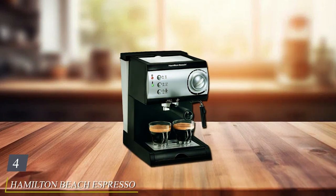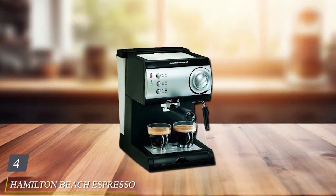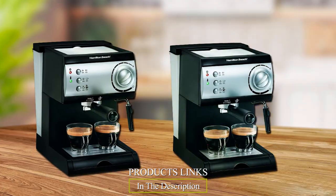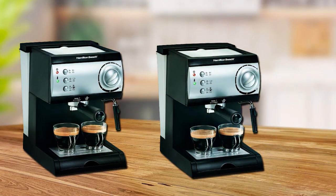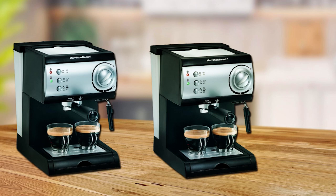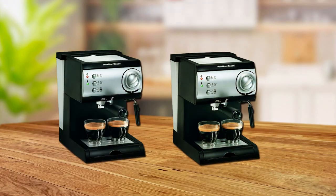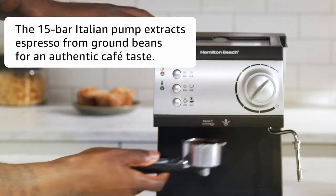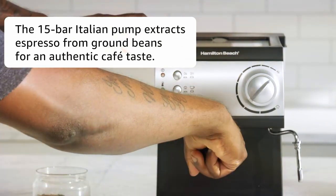Next at number 4, we have the Hamilton Beach Espresso and Cappuccino Maker. When it comes to brewing cafe-quality espresso and cappuccino in the comfort of your home, this machine truly shines. This sleek and efficient machine offers a delightful combination of convenience and performance. With a 15-bar Italian pump, it consistently delivers robust and flavorful shots of espresso. The built-in steam wand lets you froth milk to perfection, creating creamy cappuccinos or lattes just the way you like them.